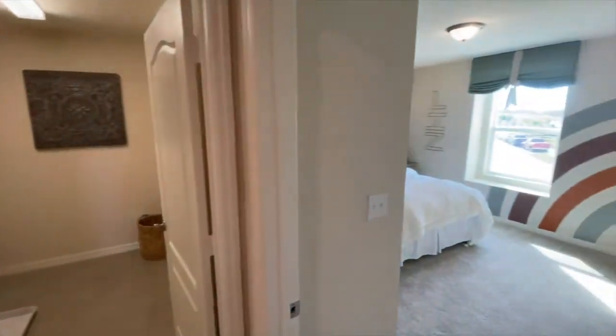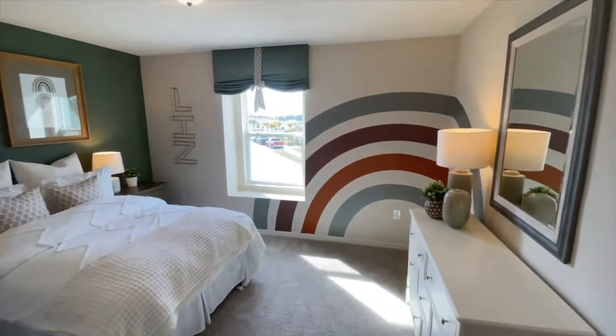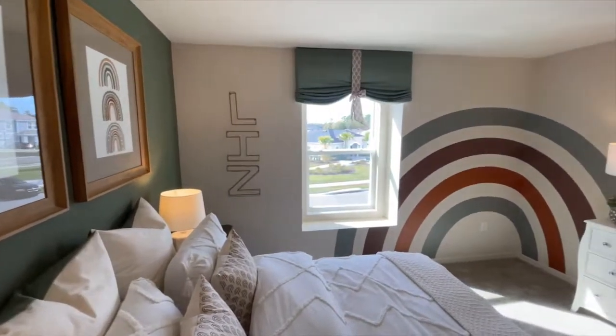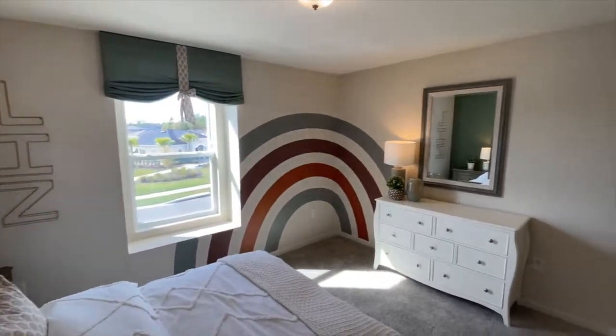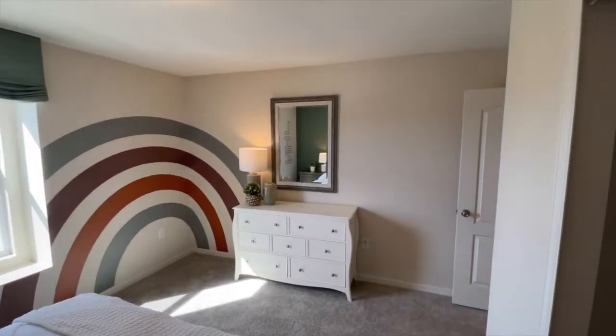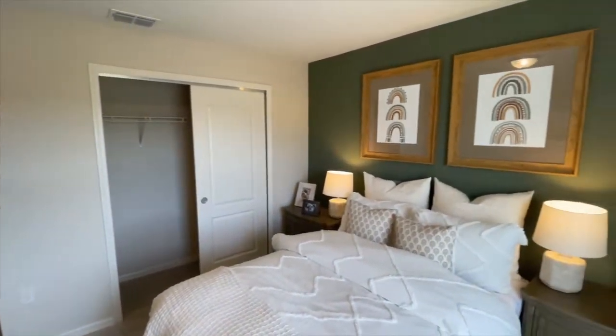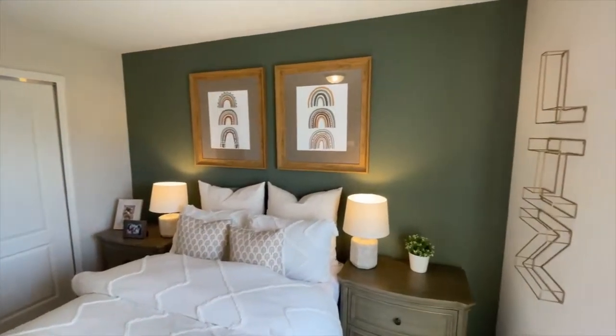On into bedroom two — kind of a mirror of bedroom three, about the same size with a similar closet setup. Whatever furniture you need for a typical room is going to fit well in here; it's not going to feel cramped.